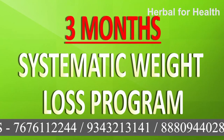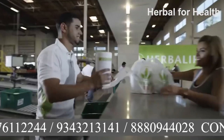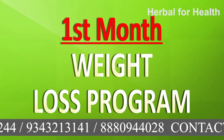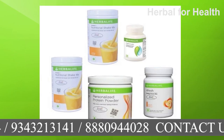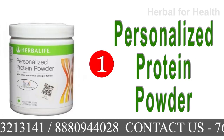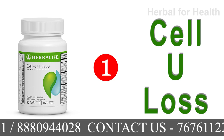Let us know about the 3-month Systematic Weight Loss Program, which is for those who are well aware of Herbalife products. In the First Month Weight Loss Program, you will get five products: two Herbalife Formula 1 Nutritional Shake Mix, one Personalized Protein Powder, one Fresh Energy Drink, and one Cellulose Tablet.